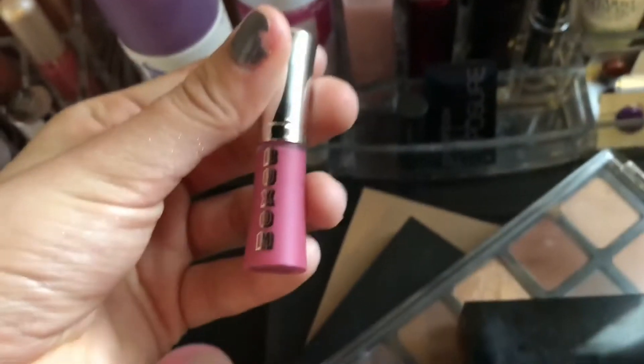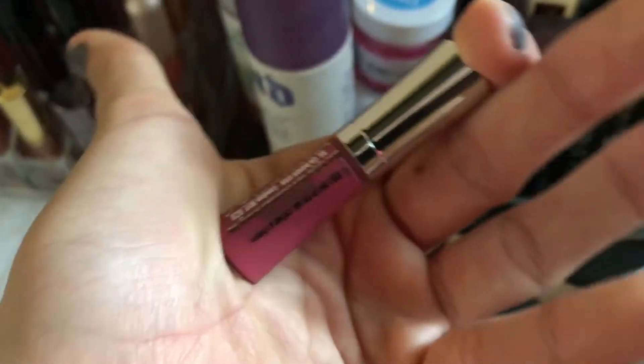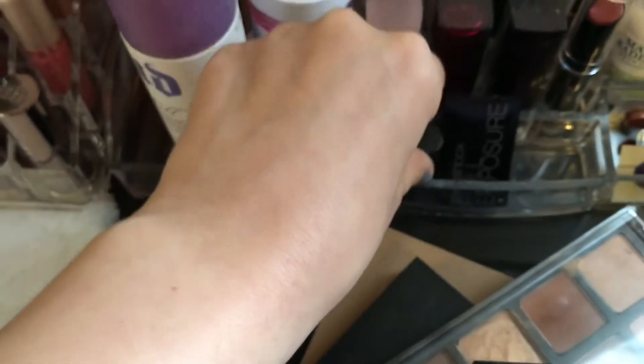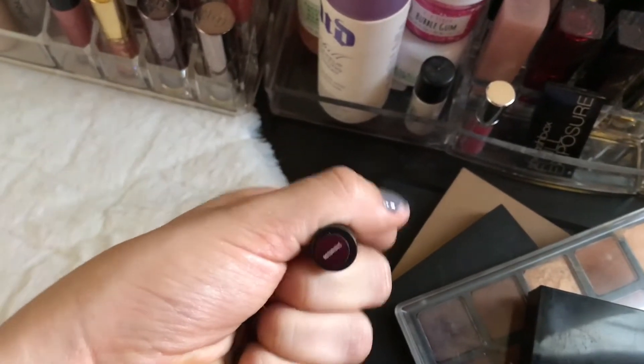I never actually used this one - it's from Buxom and it's in the shade Rose Julep. It looks really pretty. And then there's another little Bare Minerals lipstick that I've never used, in the shade Notorious. I need to try these out.